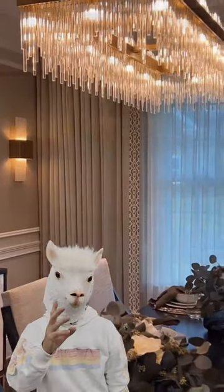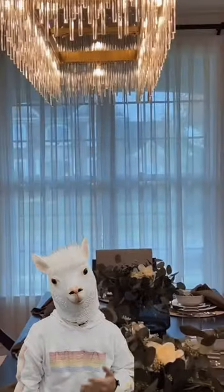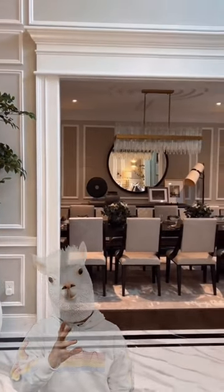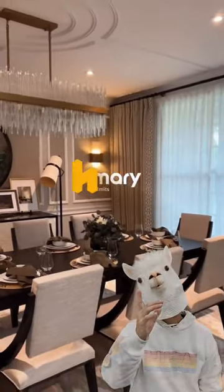There you go. Imagine your whole family spending time eating dinner there. What do you think about this dining room? Comment and tell us what you think.